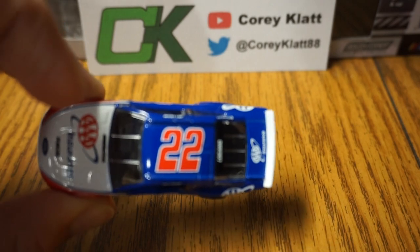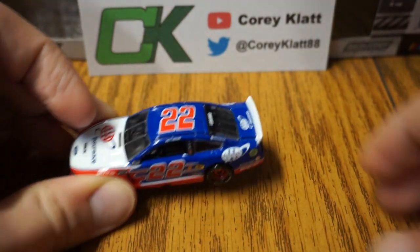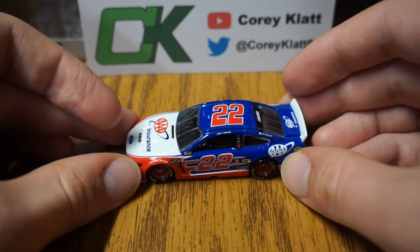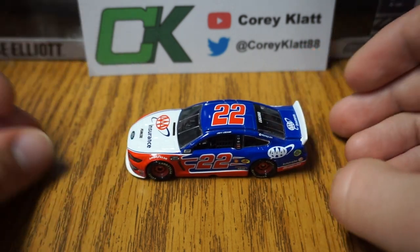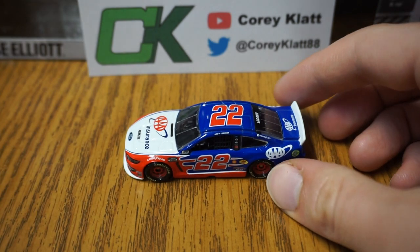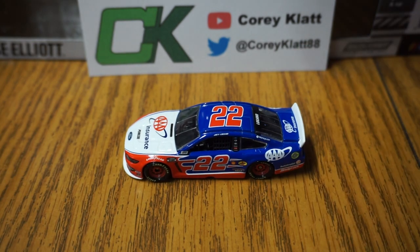We need a closer look at all this — will it focus for me? Maybe, yeah, maybe not. So I guess we're just gonna have to leave it at that. But that is Joey Logano's number 22 Ford Mustang for 2020. This is Corey Klatt signing off.